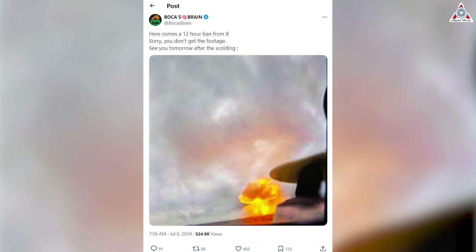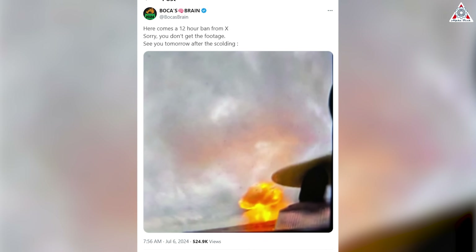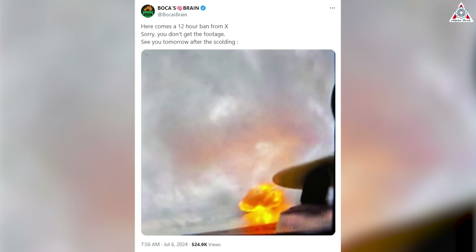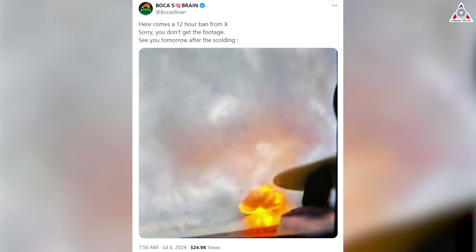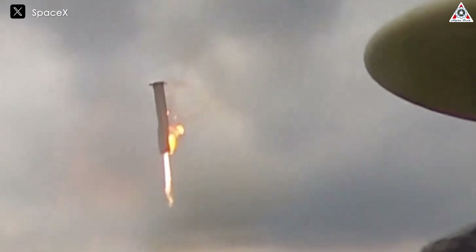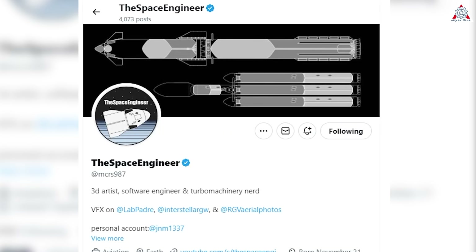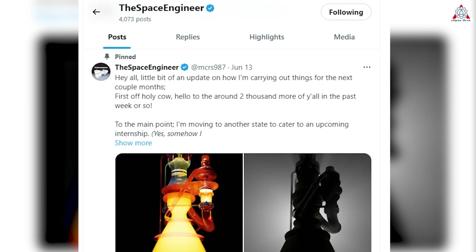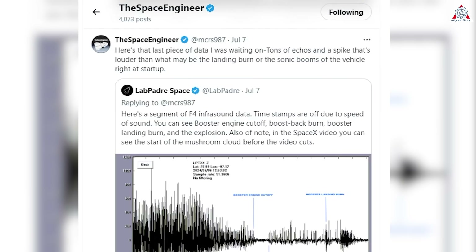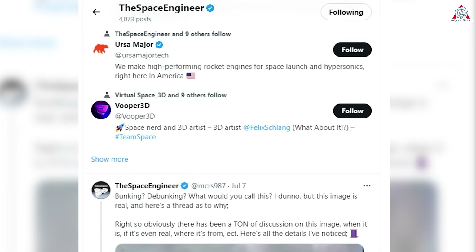SpaceX's ardent social media fans were taken by surprise when ex-user BocasBrain shared an image of what appears to be an explosion of the Super Heavy booster on Flight 4. The image shows an orange mushroom cloud visible from a buoy, similar to those SpaceX uses to capture the final perspective of rocket tests. Shortly after the image was shared, the space engineer conducted a detailed analysis to support his thoughts. Thanks to the space engineer for these fresh perspectives.